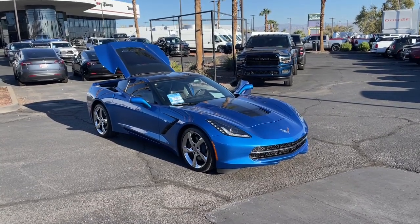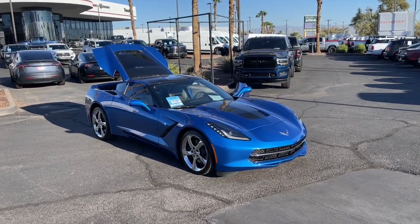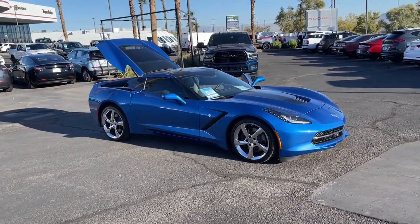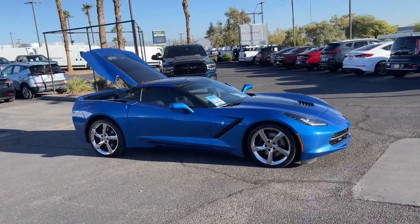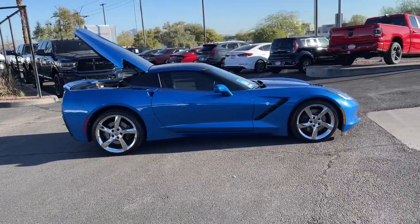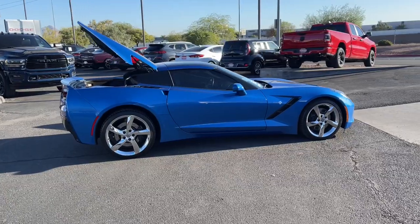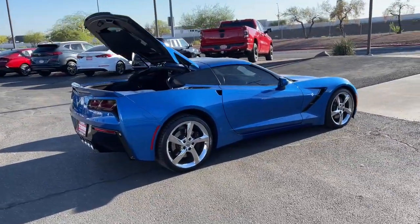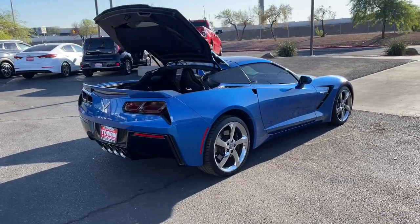Introducing the 2014 Chevrolet Corvette. With less than 30,000 miles on the odometer, this vehicle provides excellent value. The Corvette brings driver-centered comfort and refinement to a competitive street-legal race car. Its aggressive power and agility mesh with state-of-the-art customizable driving technology to create a unique and elevated driving experience.